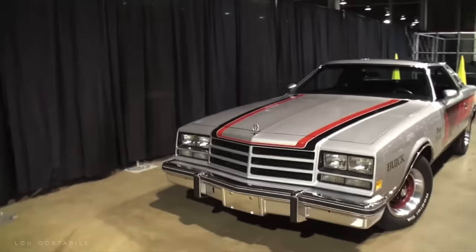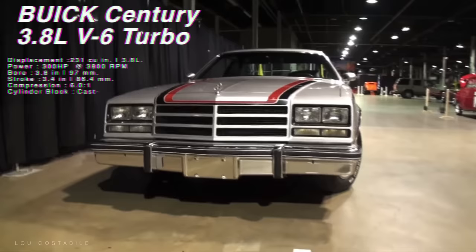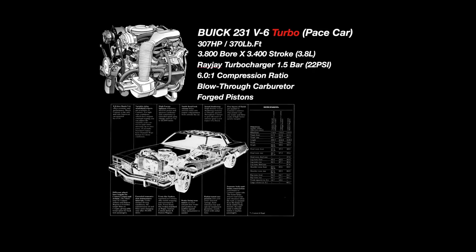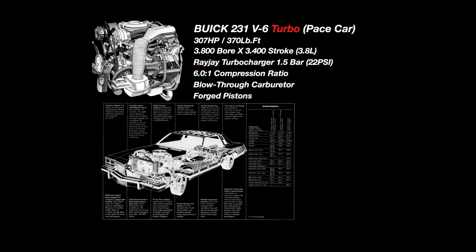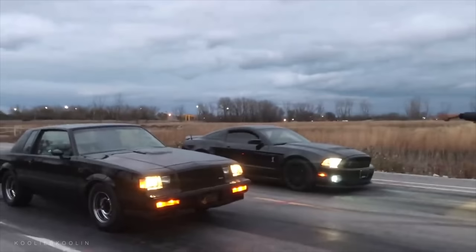In 1976, Buick's engineering team built a pace car for the Indianapolis 500 that ditched the 455 cubic inch V8 from the previous year's Buick Century for a more powerful and smaller 3.8 liter V6 that used a Rajay turbocharger and made over 300 horsepower, tripling the stock output. It had beefier internals, dish pistons which lowered compression all the way down to 6-to-1 from its original 8-to-1, and ran 22 pounds of boost. This powerplant outran the old 455 cubic inch V8 by a nice margin, and the 1976 pace car was a successful proof of concept that would trickle down into Buick's road cars.